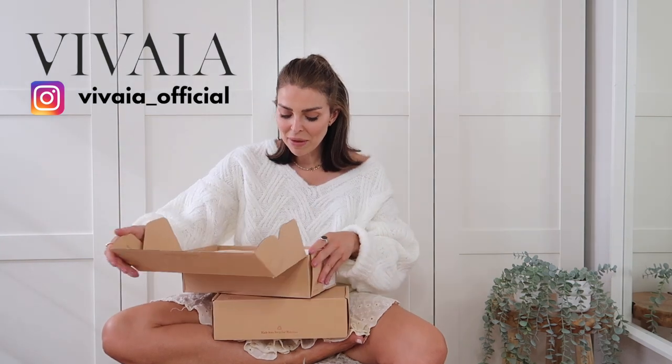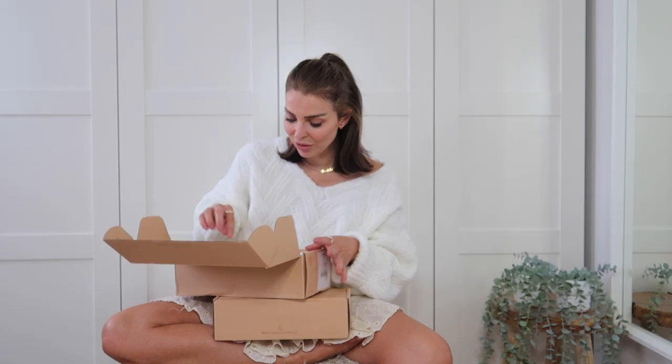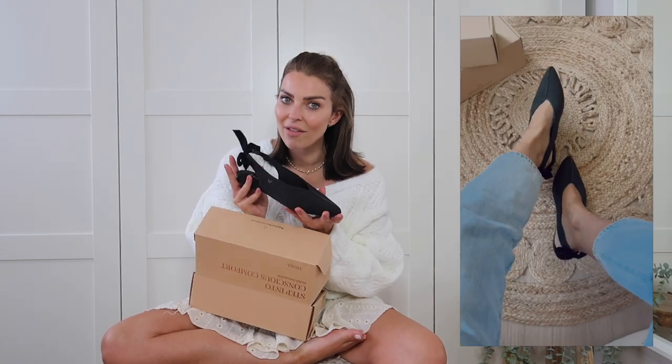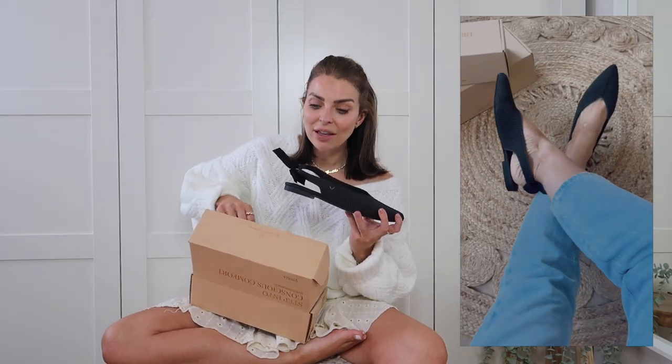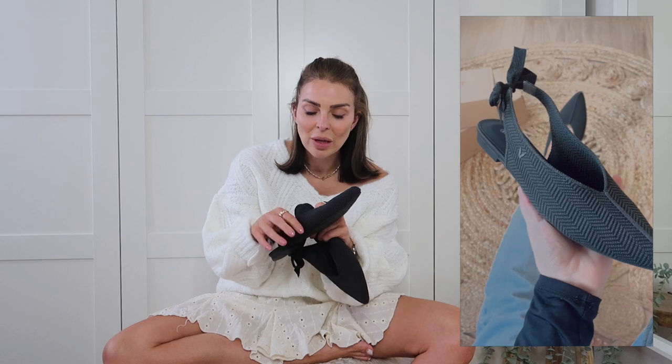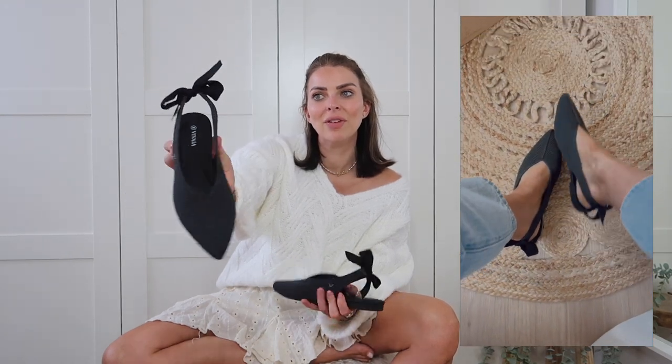The amazing thing about Viveya is they are a sustainable and conscious footwear brand. For every shoe you buy, they recycle at least six plastic bottles — they're made of recycled fabrics, all the packaging is recycled, and they are super cute. The first pair I picked out are these gorgeous black ballet flats. Ballet flats are everywhere for autumn/winter, so if you've got some in your wardrobe, get them out. I love this bow detail on the back — it's so my style, looks so feminine and girly.